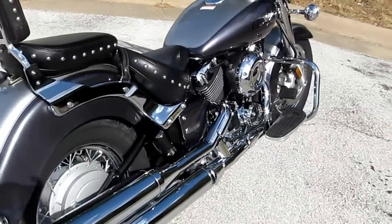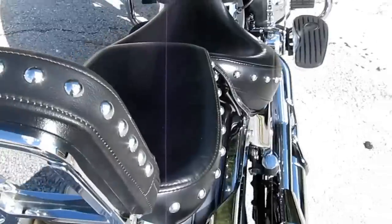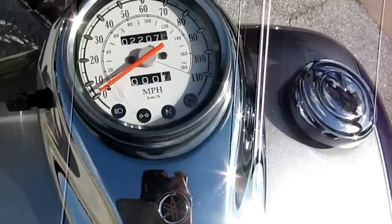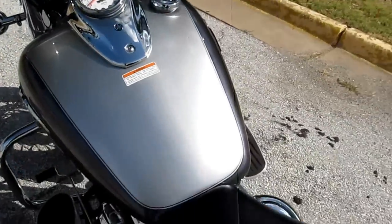It's got the Silverado windshield, the Silverado studded seat, and the Silverado studded backrest. This V-Star only has 2,207 miles and it's a very, very clean bike.